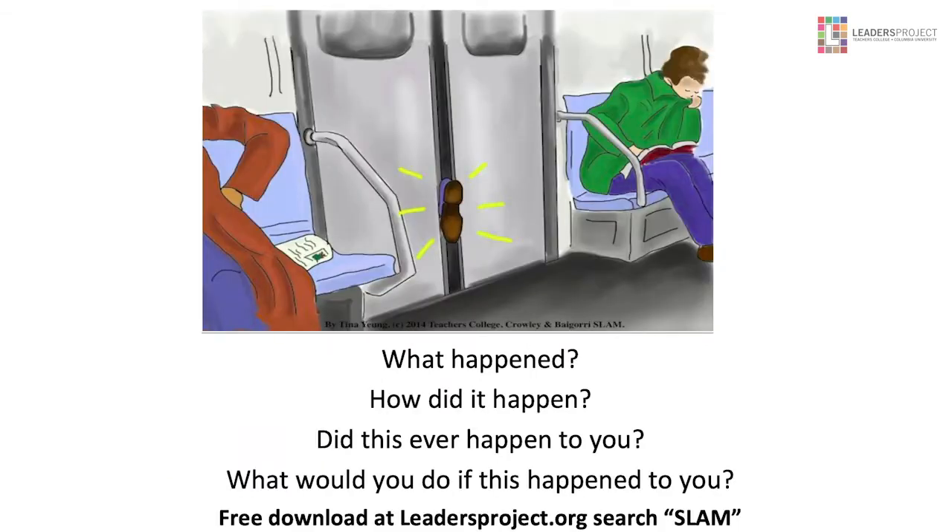Here are the SLAM materials that I use to elicit language in my evaluations, and I encourage you to download these at leadersproject.org. In New York, we have subway, so this works for 80% of the kids I evaluate. You can see how the receptive skills must get deeper in order to understand these questions: What happened? How did it happen? Did this ever happen to you? Sometimes we elicit a personal narrative from that, usually about 60 or 70% of the time. And then this question is quite difficult: What would you do if this happened to you? So it's asking a hypothetical question.